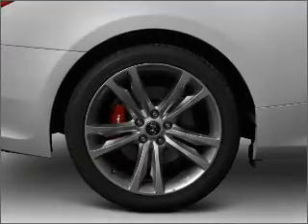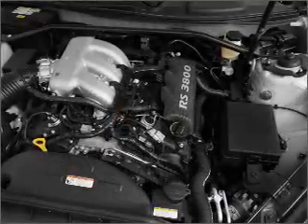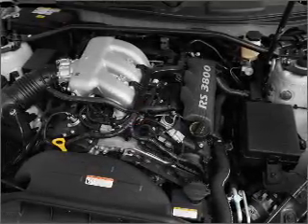Power door locks, power windows, power steering, power mirrors, an alarm system, an AM-FM stereo with a CD player, and an adjustable tilt steering wheel.